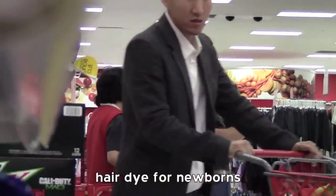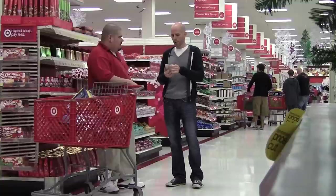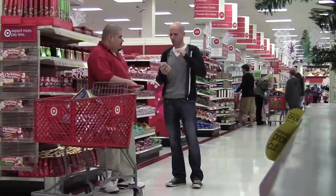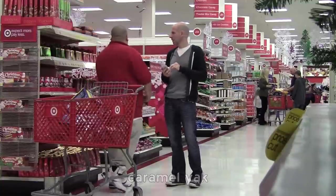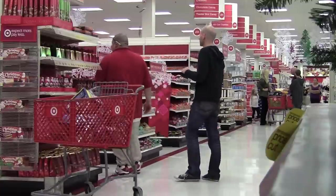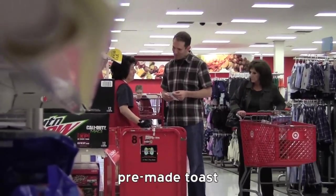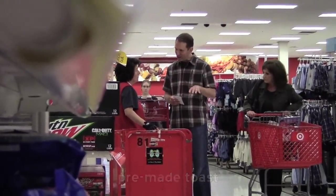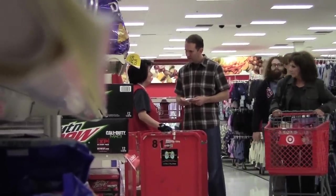Hair dye for newborns — do you keep it over there? Do you have, this is like a candy for Christmas time, it's called caramel yak? Oh, this is the candy section. Pre-made toast? You know, it's already toasted. You sell that in the food section? Kitchen area, I think so.